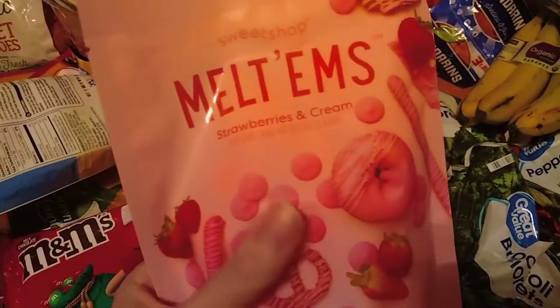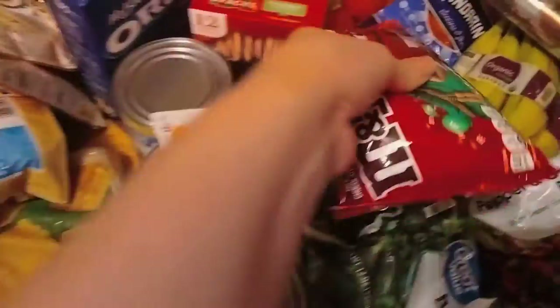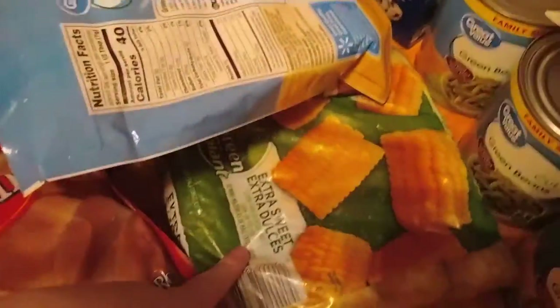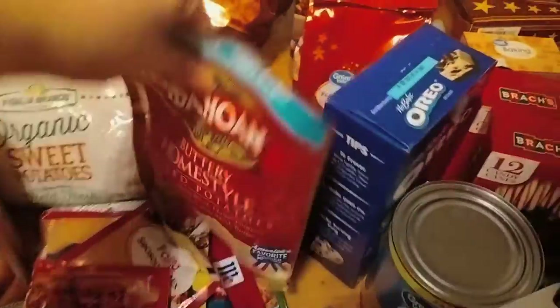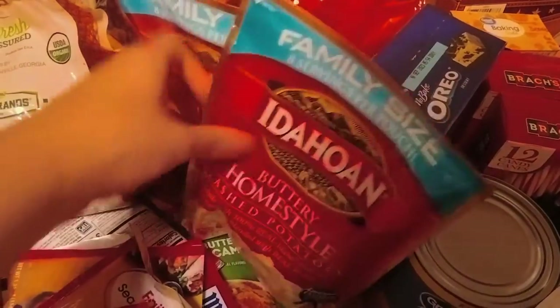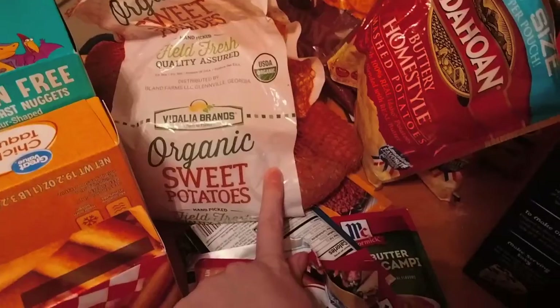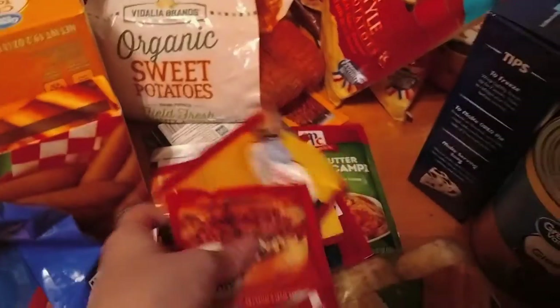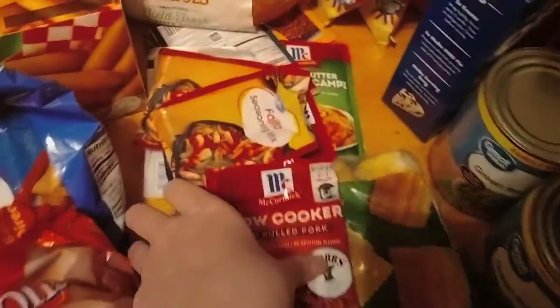I've got some black olives, some Malcoms strawberries and cream, corn for Thanksgiving, French fried onions for the green bean casserole, two of these buttery home-style mashed potatoes, and some sweet potatoes.